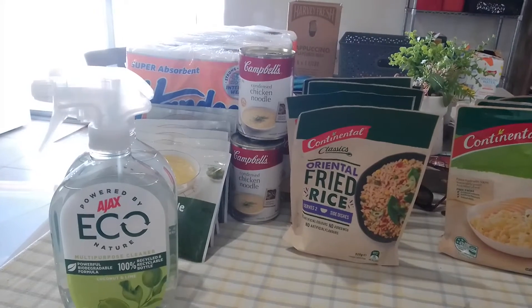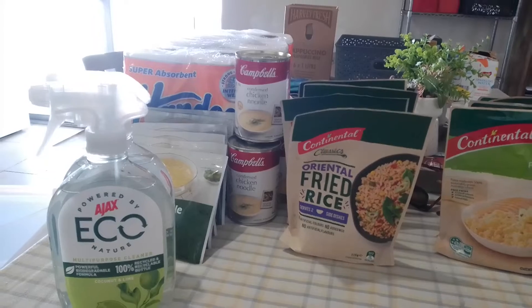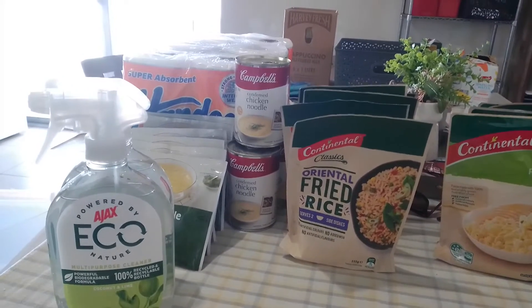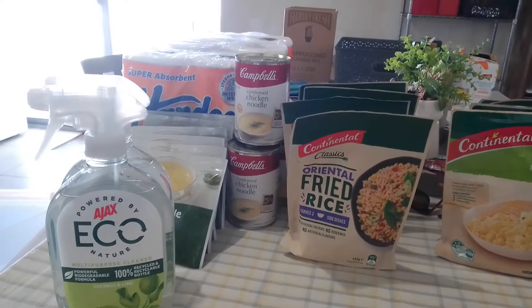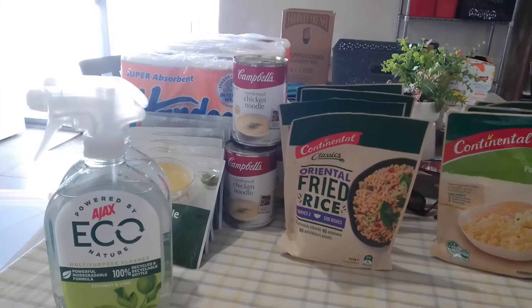Now, we all stockpile in different ways. How we build our stockpile is different. What we have in our stockpile is different to anyone else. A stockpile is unique to what you and your family use on a daily, weekly basis.